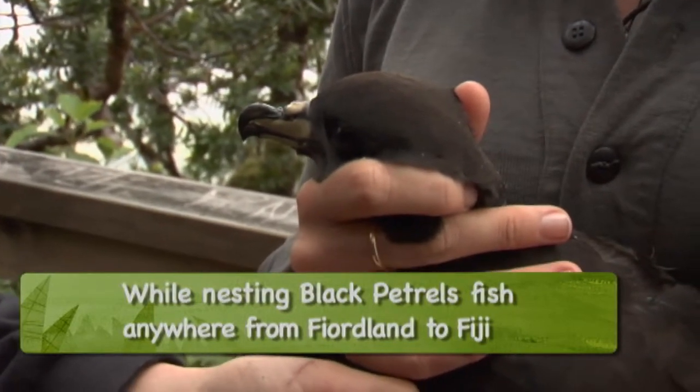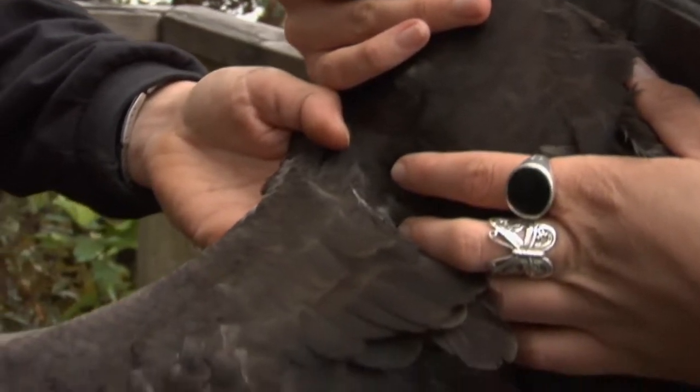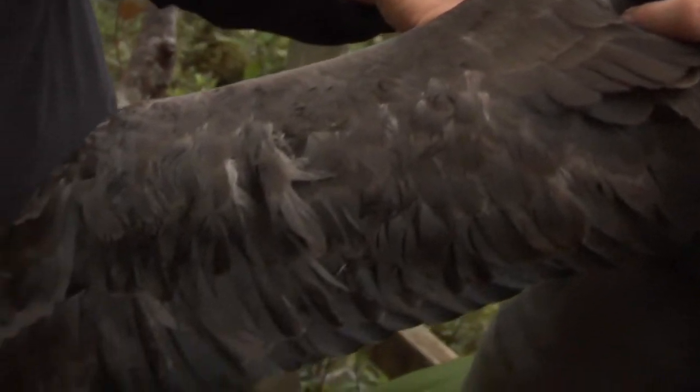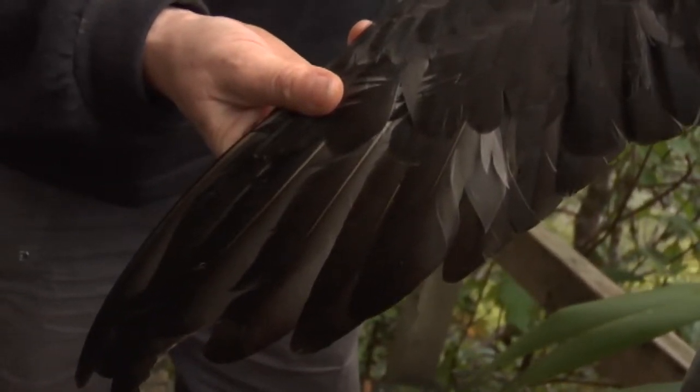How does a bird with a metre-long wingspan find its way down to its burrow? Basically it flies around the summit here for anything up to a couple of hours until it orientates itself, finds its right tree that it recognises, and then collapses through the canopy — just drops its wings, falls to the ground, lands with a thud. Usually within two to three metres of its actual burrow entrance. It's pretty magic.